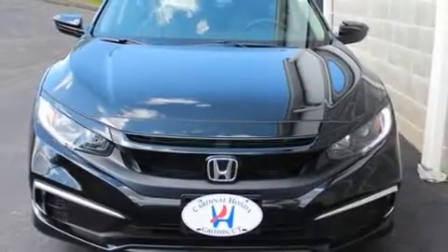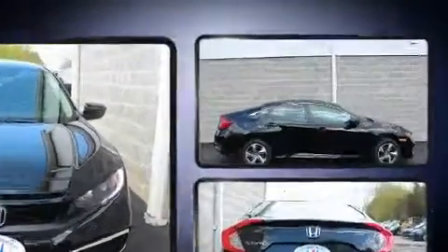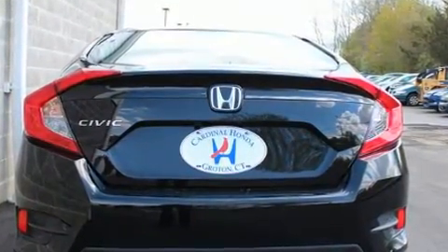You can expect a lot from the 2019 Honda Civic with fewer than 5,000 miles on the odometer. This four-door sedan prioritizes comfort, safety, and convenience. It features a continuously variable transmission, front-wheel drive, and a two-liter four-cylinder engine.